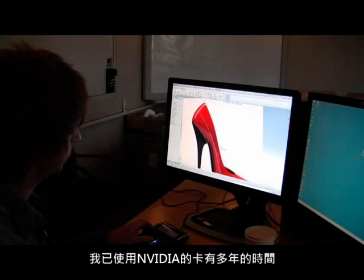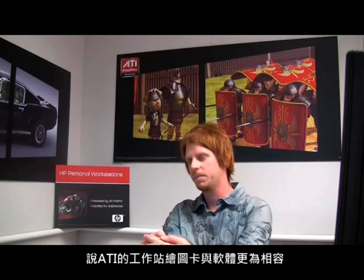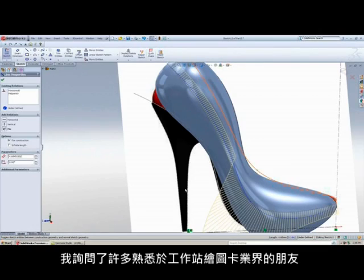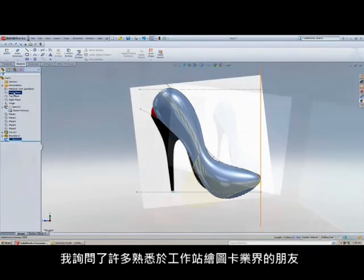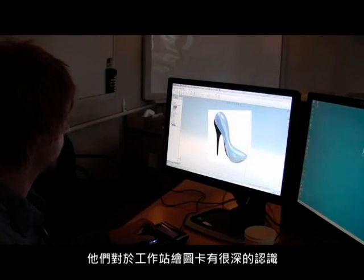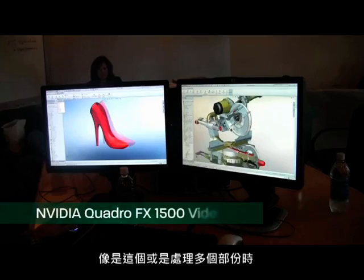For a long time I would just go with NVIDIA, but recently I've been reading that ATI has become more integrated with SolidWorks. I asked some friends who deal with workstations and graphics cards, and they all recommended the ATI card. I was surprised at first to hear them say that.